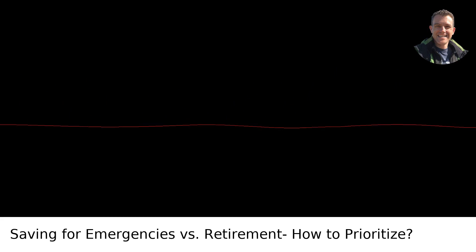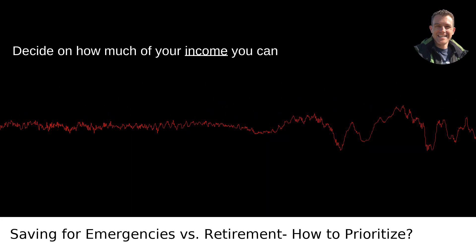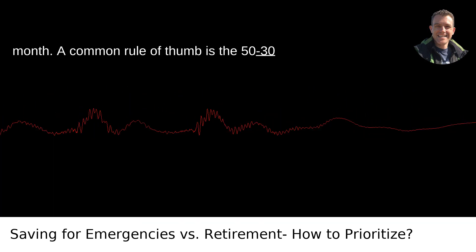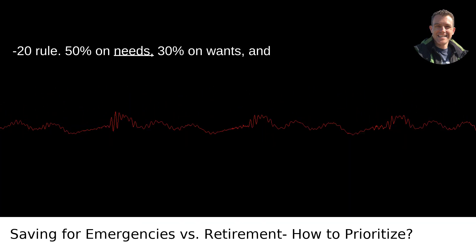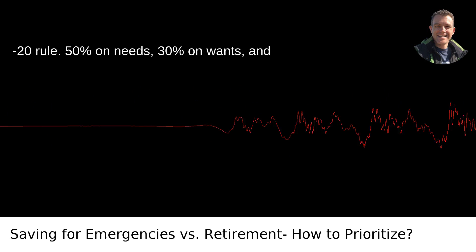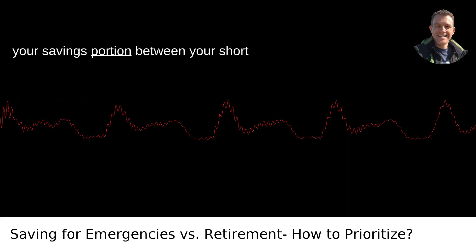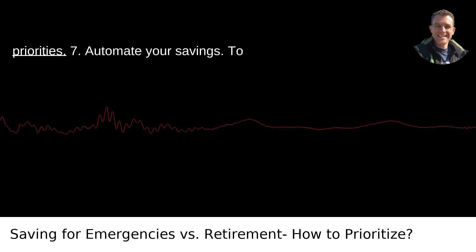Sixth, allocate your savings. Decide on how much of your income you can realistically allocate to savings each month. A common rule of thumb is the 50-30-20 rule: 50% on needs, 30% on wants, and 20% on savings and debt repayment. Split your savings portion between your short-term and long-term goals based on your priorities.